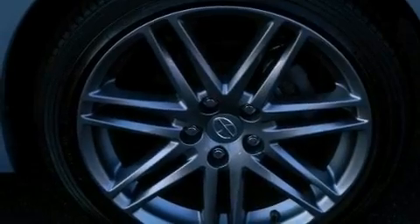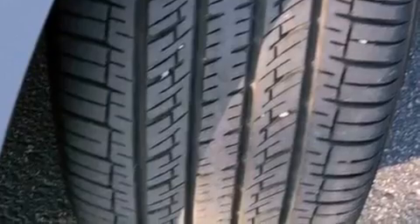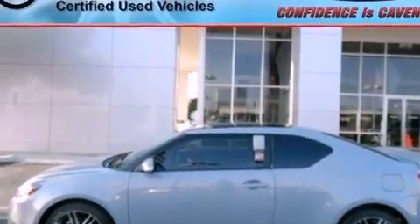Additional features include a passenger-side vanity mirror, an engine immobilizer theft deterrent system, an anti-lock braking system, steering wheel-mounted stereo controls, and an auxiliary power outlet.